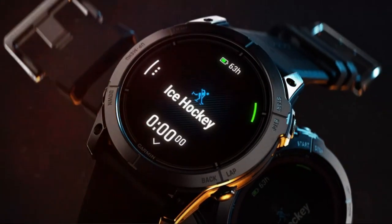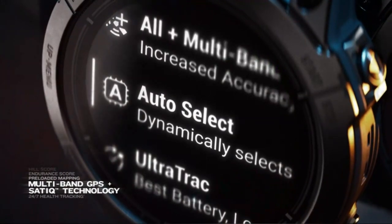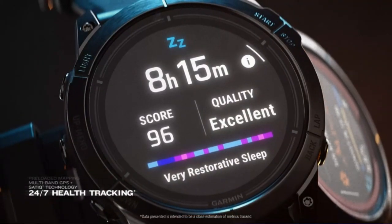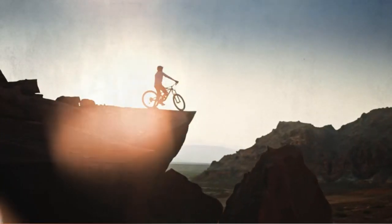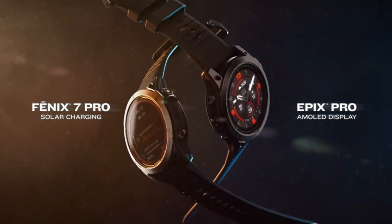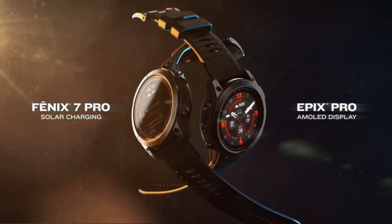Garmin's watches often feature transflective technology, ensuring good visibility in direct sunlight. Specialized Features: Depending on the PRO designation, the watch might include specific features tailored for professionals, such as first responders, military personnel, or other individuals who require specialized tools in their line of work.